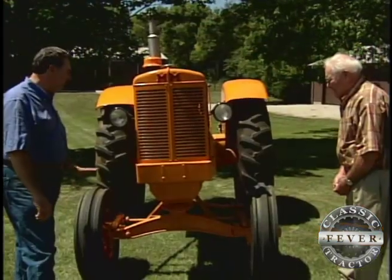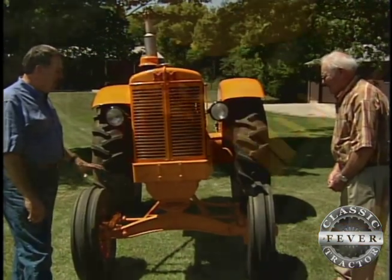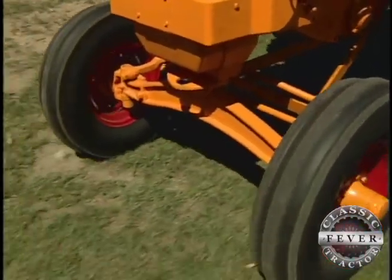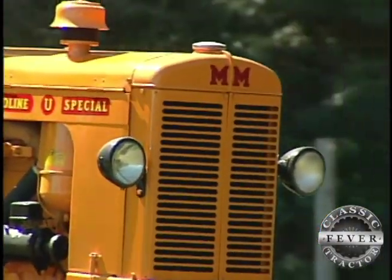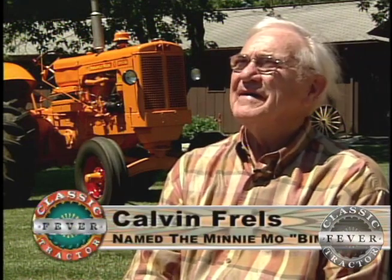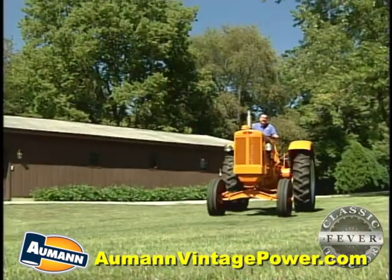Minneapolis Moline only built 974 tractors like this one with a heavy I-beam axle on the front. This UTS is also out of the ordinary because the Frels family gave it an unusual nickname: Bimbo. There used to be a program on television that had a baby elephant on it they called Bimbo, and Calvin used to watch that show all the time. So they just thought, "We'll call that tractor Bimbo." And the cousins and everybody in the family knows it by that name — it's Bimbo forevermore.